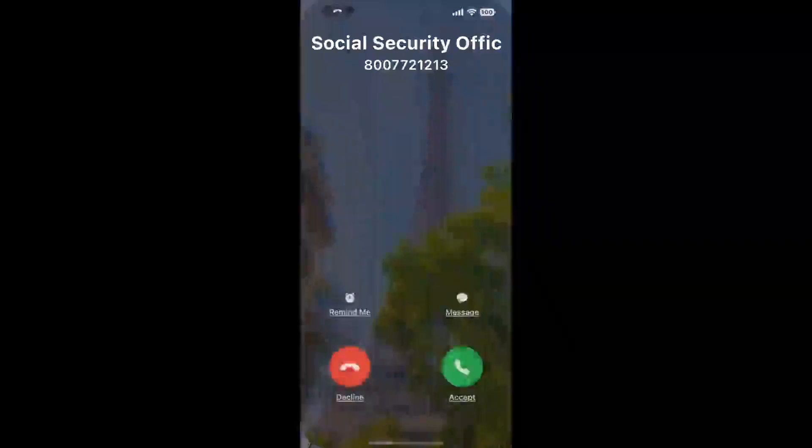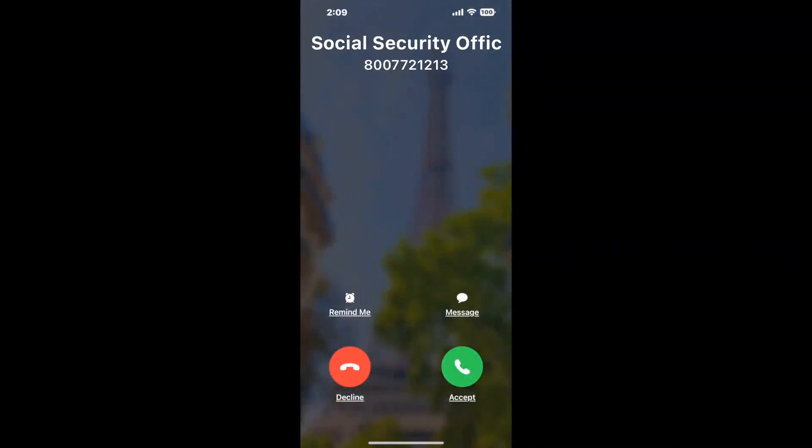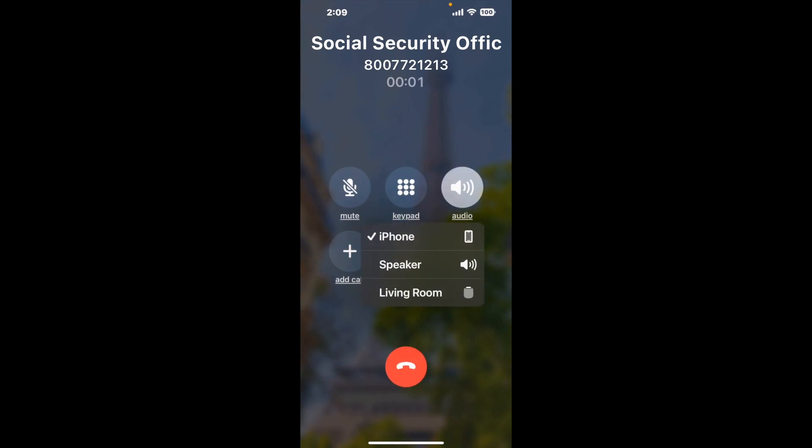Claimyr can automatically call any phone line for you. It'll connect you directly to a human at Social Security Office 908 S Carroll Rd, Villa Rica, GA 30180. It dials the number and stays on hold for you while it waits for an agent to take the call. When it detects an agent, it'll send the call to your phone.